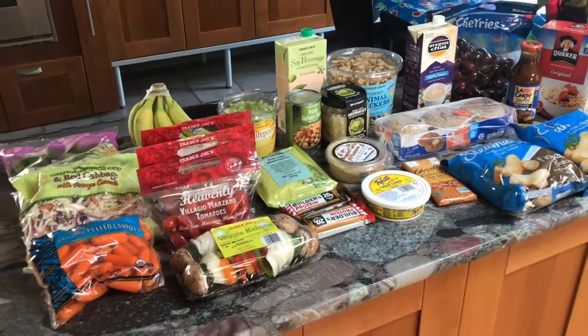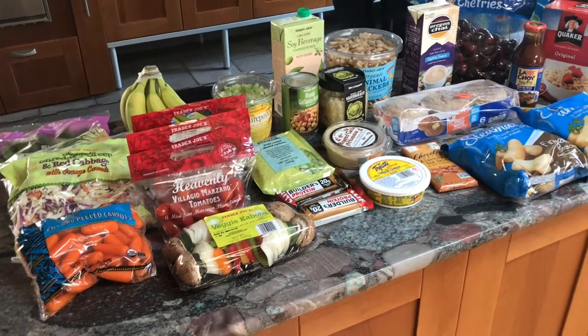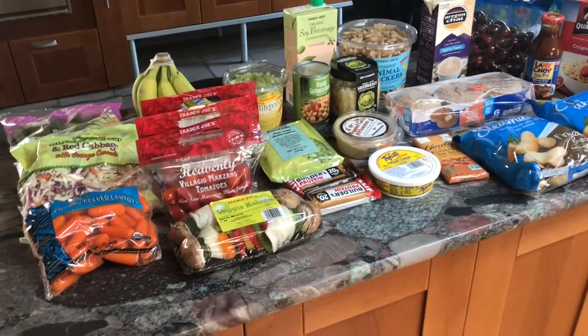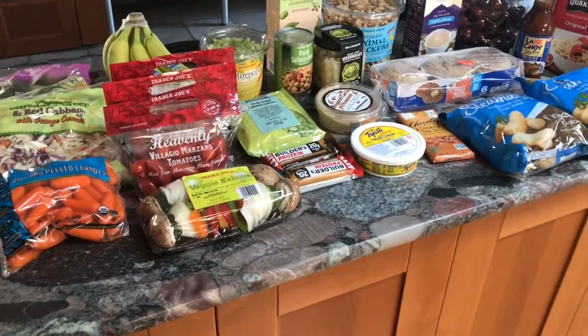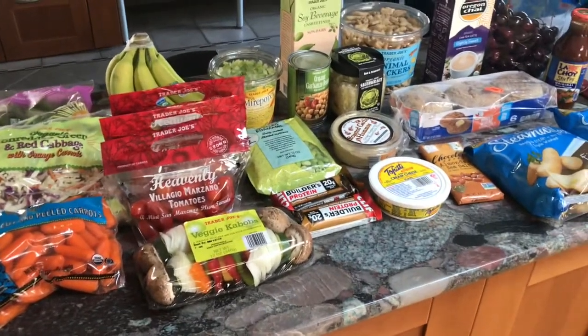Hey guys, so here's my grocery haul for the week. I am going to be doing Weight Watchers, vegan, but just for maintenance purposes. I'm just trying to get into intuitive eating — I'm not saying I have bad habits, but just working on keeping good habits essentially and not gaining, which is always the goal.